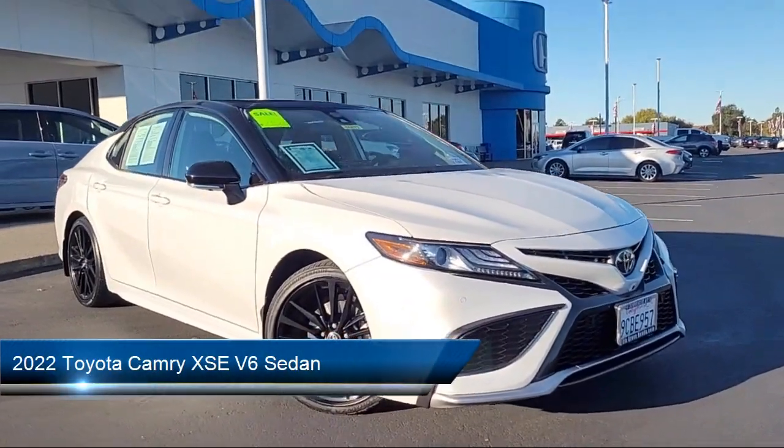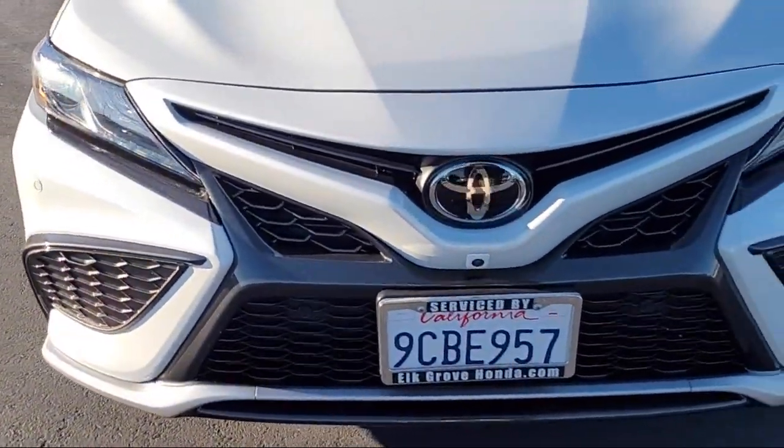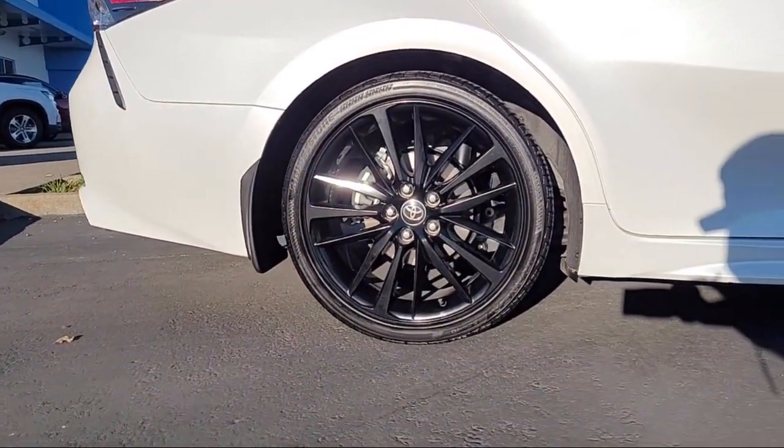It comes equipped with Homelink, Apple CarPlay and Android Auto, Rear View Camera, Rear Spoiler, Electronic Stability Control, and Alloy Wheels.